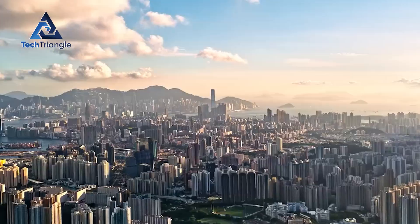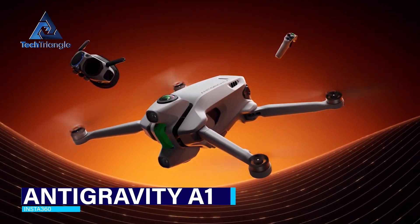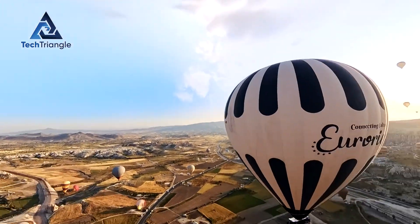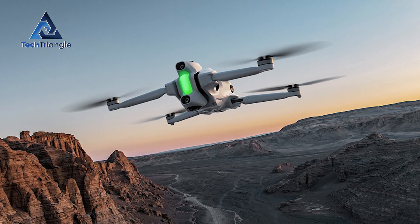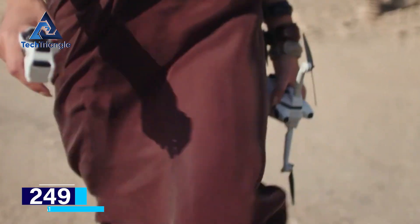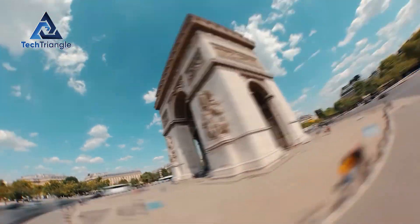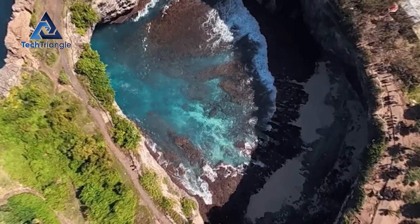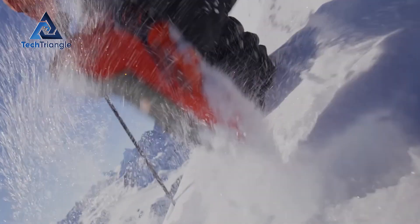While DJI seems to push single-lens image quality, a new player has chosen a different creative bet. The Anti-gravity A1, backed by Insta360, records 8K 360 footage so you can reframe later. That's a radically different workflow — instead of committing to a single framing in the air, you capture every angle and decide the final crop during editing. It's liberating and dangerous in equal measure: creative freedom in post, but a heavier editing load and different visual constraints. The A1 also targets the sub-249-gram category, meaning it competes directly on convenience. Your choice may come down to the creative workflow you prefer — nail the single perfect frame now, or capture everything and sculpt it later. Competition like this accelerates innovation for creators.